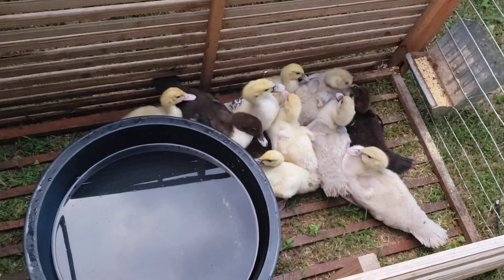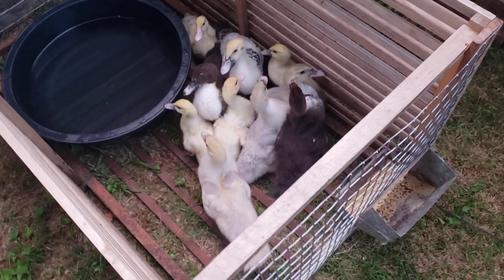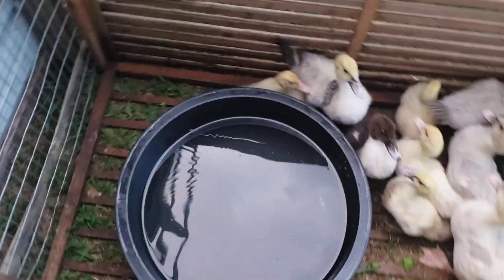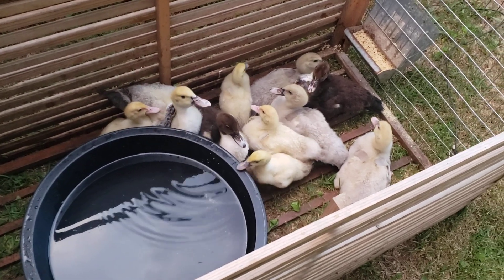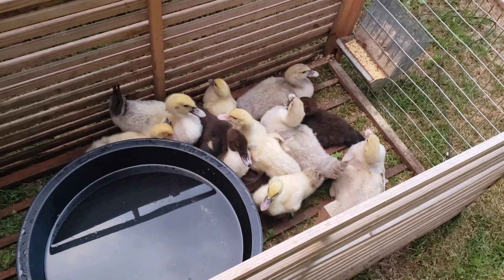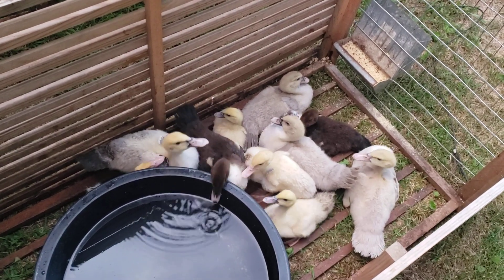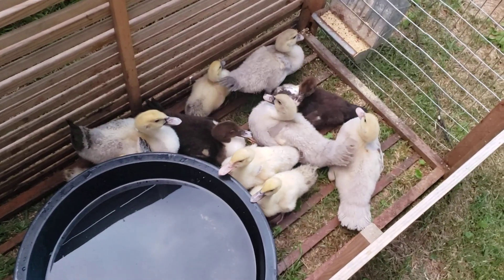I put them in this little rabbit tractor that I used to have rabbits in, and it worked great because they've got a feeder there and I just brought their water over — got a couple of buckets so I can wash it out and change it quickly. They tend to dirty it up pretty quick. The reason we're adding the Muscovies to the homestead is to have duck eggs but also for meat. Muscovy is compared to baby beef — veal — so I'm really excited about having duck breasts and cooking them like steaks, especially considering how high steak prices are right now.